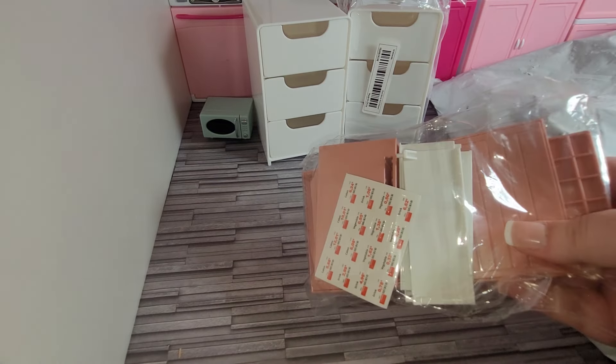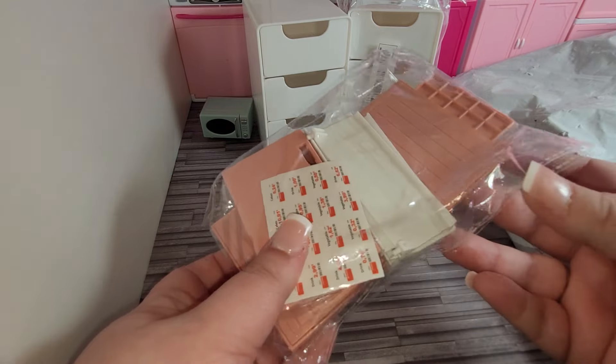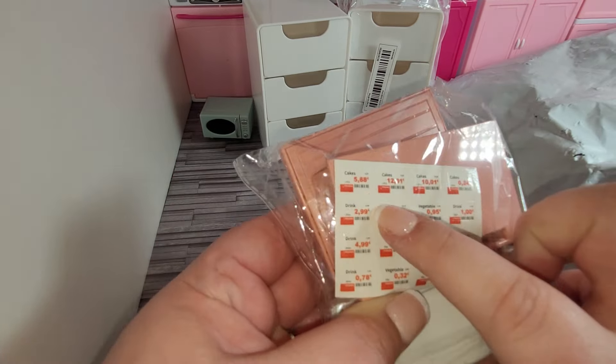This is supposed to be some display shelves? A display cabinet, maybe? A miniature shelf? Yeah, like to put things on to pretend you're selling things in a little market. And here it is put together.